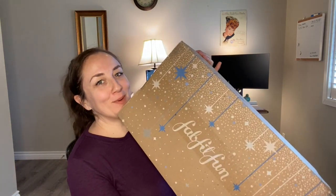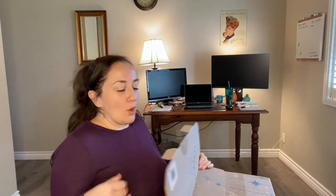Welcome to my channel or welcome back. I have my FabFitFun Winter 2020 box and add-ons here. I've had it for a while, I just haven't gotten around to filming this, so I'm going to get right into it because I'm anxious to finally open it.